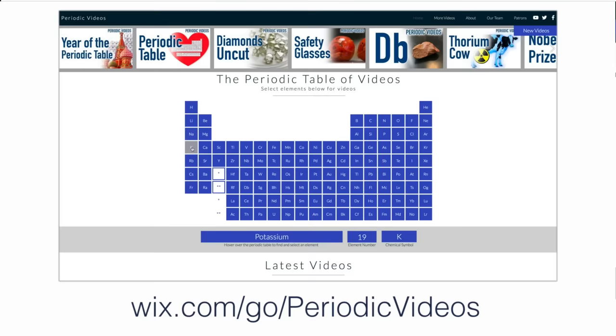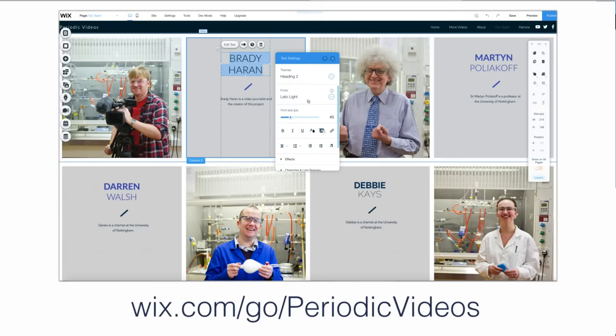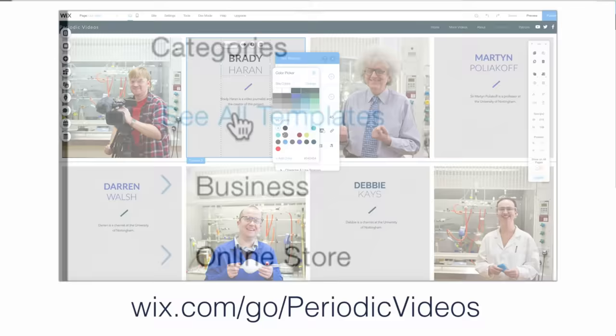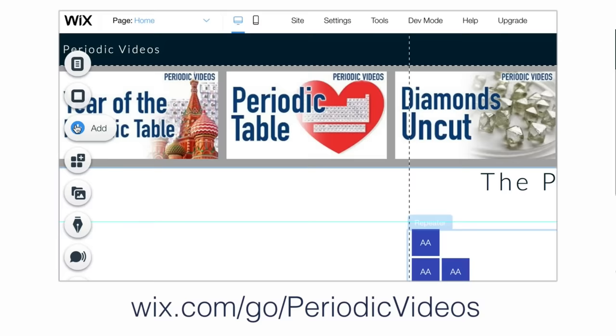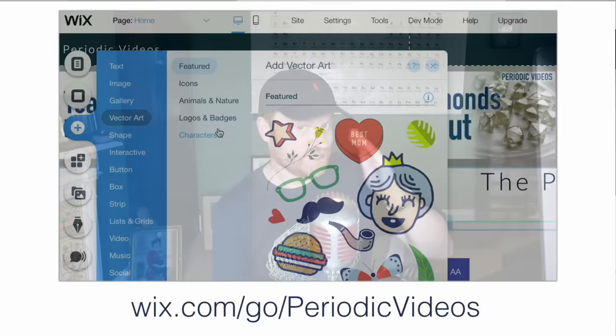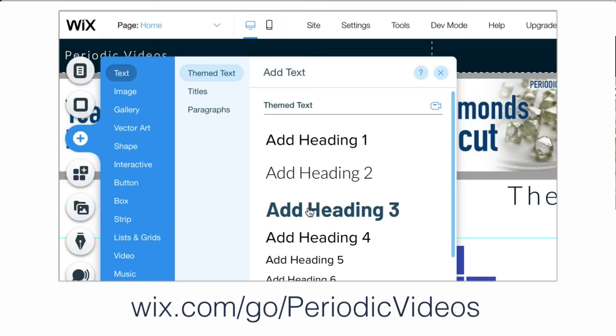Have you seen the new Periodic Videos website yet? It was made with Wix, the sponsor of today's episode. If you're creating a new website or ditching an old one because it's become a nightmare to maintain, you should have a look at Wix. Their drag-and-drop interface makes designing a website simple and elegant — even kind of fun. You can stick close to their huge range of templates to get things going, or go really deep with customization. Go to wix.com/go/periodicvideos — use that URL so they know you came from here.